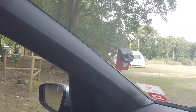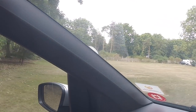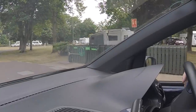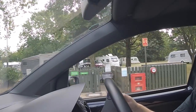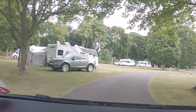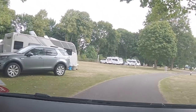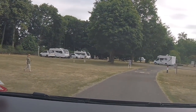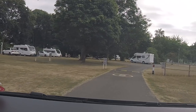So here's the little dog walk. The big grassy area and the first service point just over there. We'll make our way round — you can see there's quite a few pitches. Oh, watch the kid walking out — this is why you drive at five miles an hour.